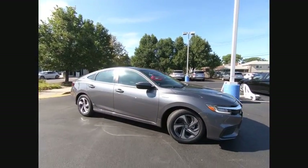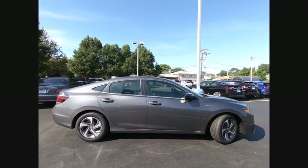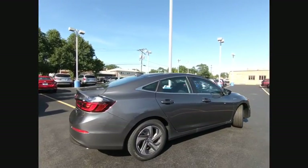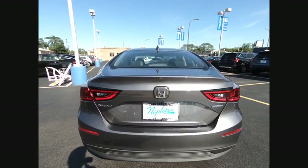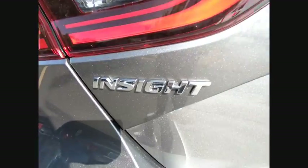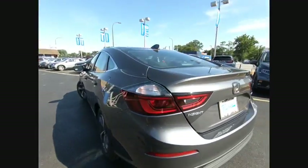Make a great choice today with the 2019 Insight. 40 miles per gallon, smooth ride, performance, exterior, interior — Honda Insight has it all and is priced below $25,000.